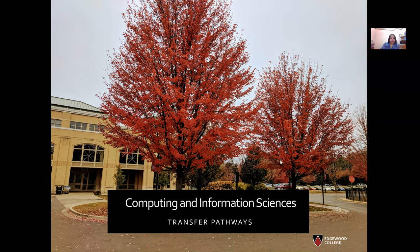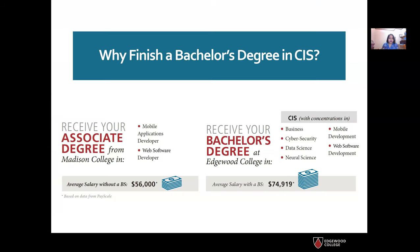When you're considering why you need to finish a bachelor's degree, you have already done the hardest part — that is choosing to get a college education. Obtaining a four-year degree at Edgewood in the CIS field would help open more doors that could otherwise remain closed. A CIS major at Edgewood would provide a more in-depth and well-rounded education, giving you not only the theoretical foundations but also the practical skills necessary for solving real-world problems ethically and preparing you for the ever-changing technological needs.